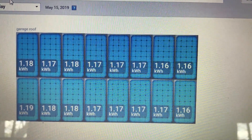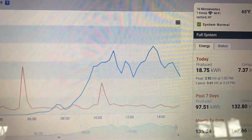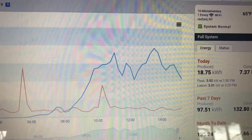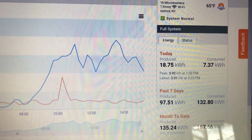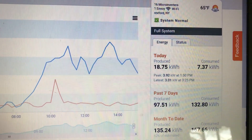There's an app for your computer and for your phone that shows what each panel is producing. You can see today the graph shows the sun came out around 8 — that's the blue line, and the orange line is my consumption. So today we've produced 18.75 kilowatts and we've consumed 7.37.